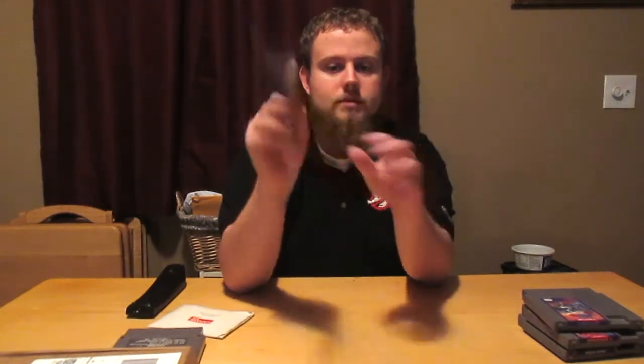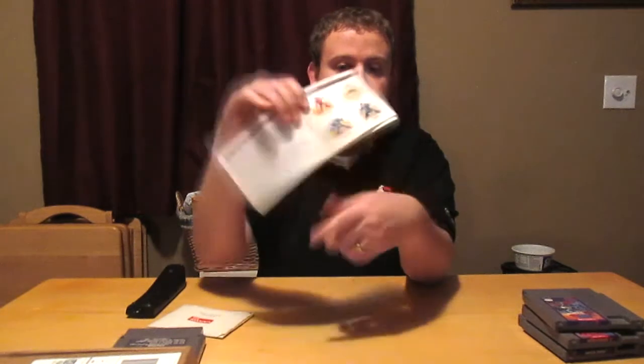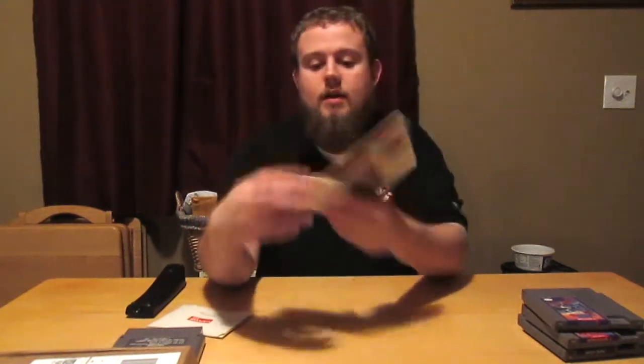Unfortunately the booklet is kind of beaten up, but still it's not easy to find this as well, and it's got some really cool artwork in it. I think I'll find a way to fix it up a little bit. I don't really know what to do without damaging it more — I certainly don't want to take the value out of it by putting new staples in or whatever. So I'll leave it how it is for now, put it in a case and everything.